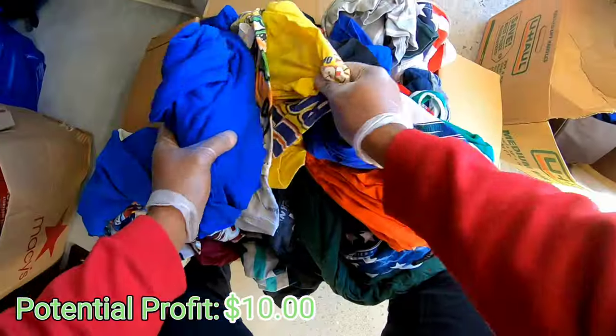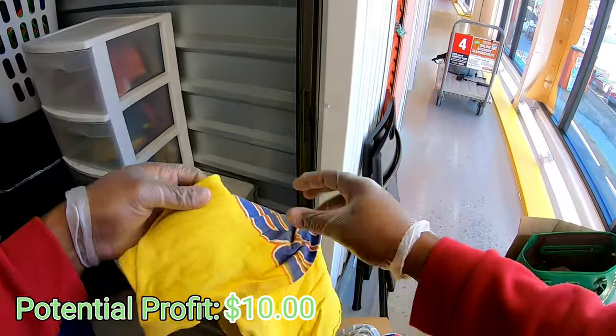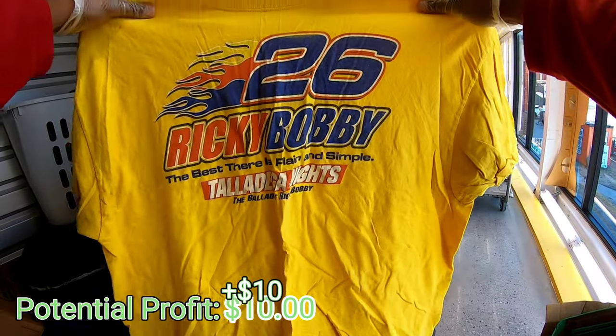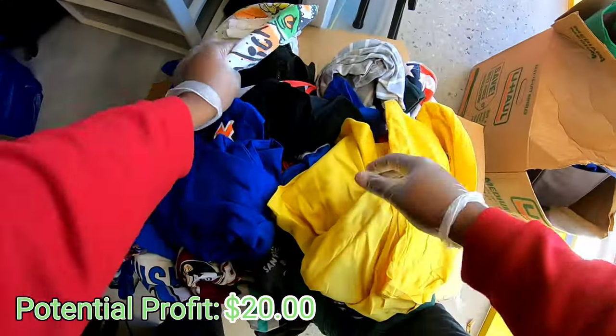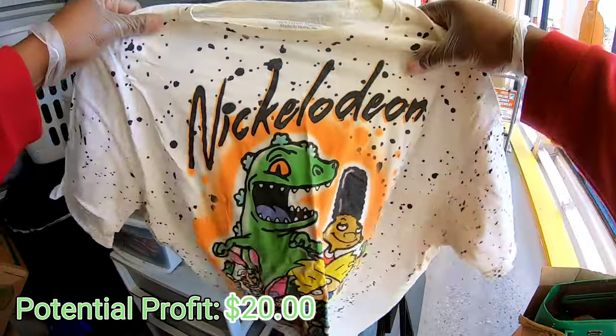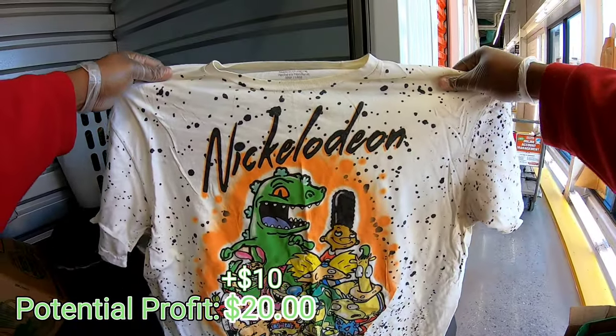Dale Jr. - oh that's super dope, nothing's on the back. Oh yeah that's nice right there. What is this right here - Ricky Bobby, Talladega Nights. Not bad, not bad. Oh look at this shirt right here - Nickelodeon. Oh that's cool right there.